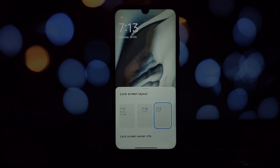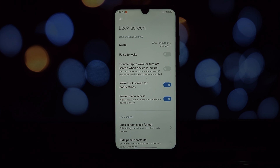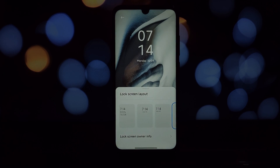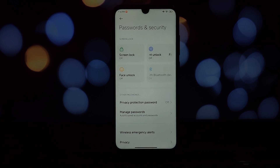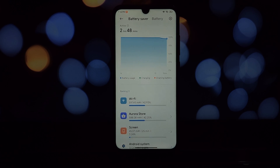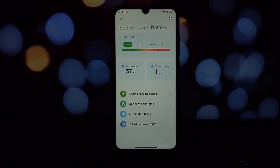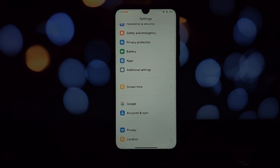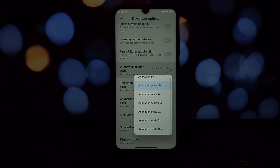If you're a Redmi Note 7 Pro user comfortable with flashing custom ROMs and willing to overlook a few bugs for a cleaner, potentially more battery-efficient experience, MIUI Violet is worth checking out. Just be aware of the limitations before you dive in, and as always, make sure to back up your data before flashing any custom ROM. Let us know your experiences in the comments below, and check out our previous video on HyperOS for more Redmi Note 7 Pro ROM reviews. Thanks for watching — see you in the next video!